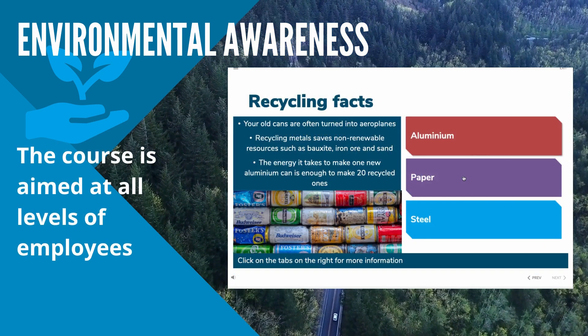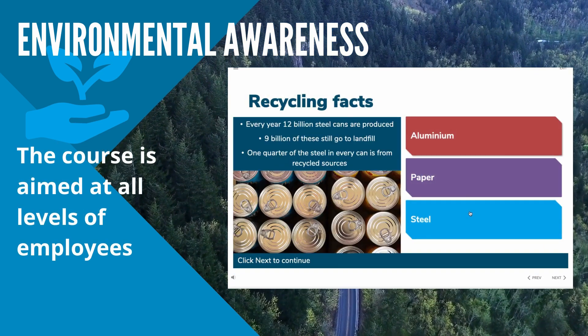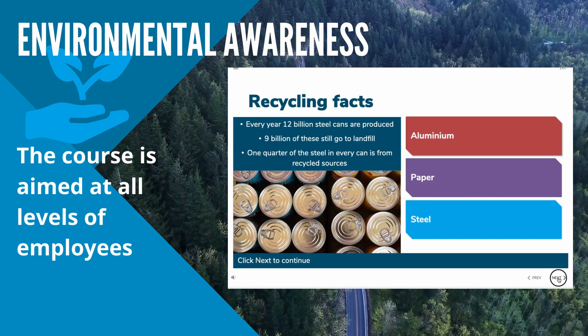The course is aimed at all levels of employees who are required to understand and effectively control the risks which may impact on the environment.